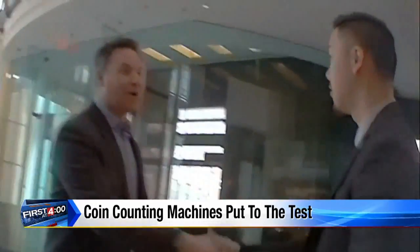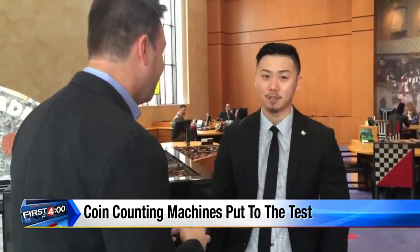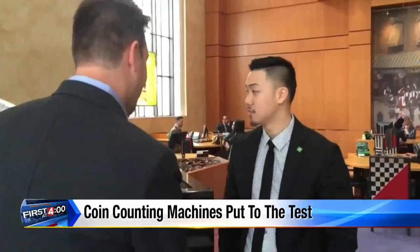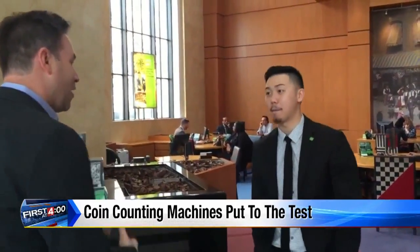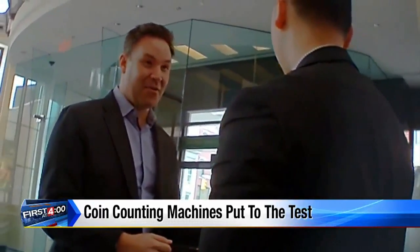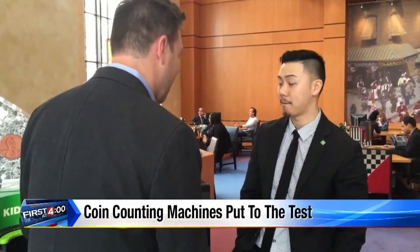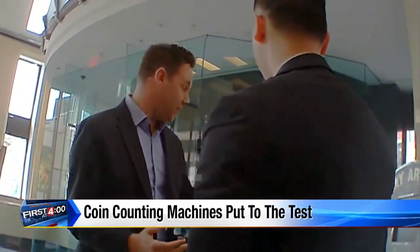Hi, my name is Jeff Rosson from NBC News. I go back the following week to alert the manager. We came in here to test the accuracy of your coin machines. We brought in $300, and the machine gave us an inaccurate count — in fact, more than $43 less than what we brought in. So I wanted to give you the heads up: this machine isn't accurate.